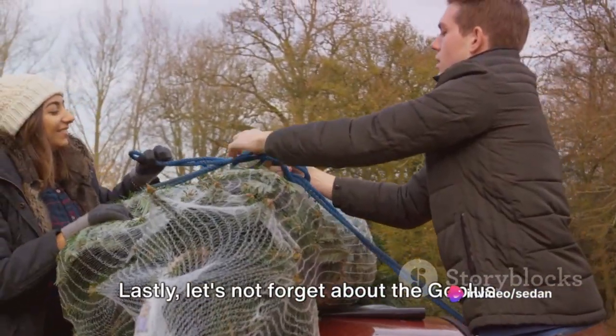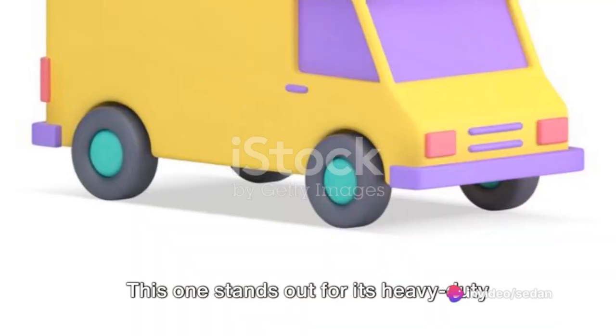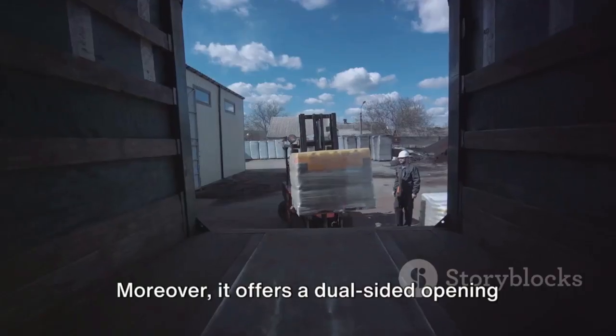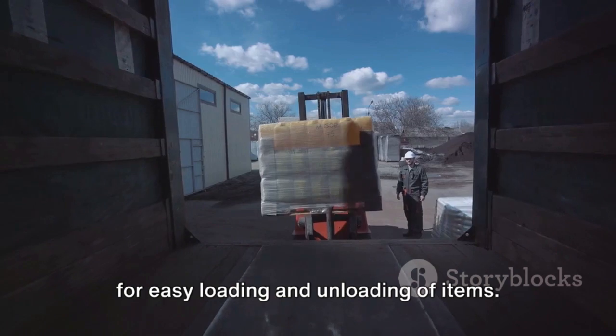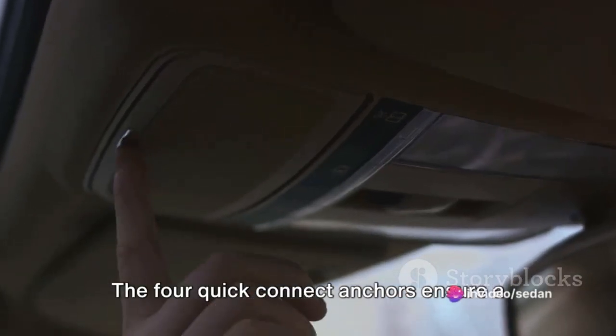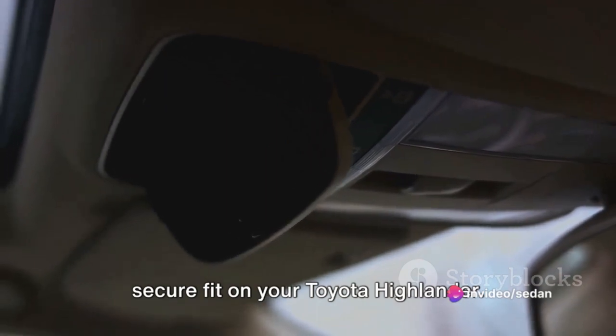Lastly, let's not forget about the GoPlus Cargo Box. This one stands out for its heavy-duty construction and spacious interior. Moreover, it offers a dual-sided opening for easy loading and unloading of items. The four Quick Connect anchors ensure a secure fit on your Toyota Highlander.